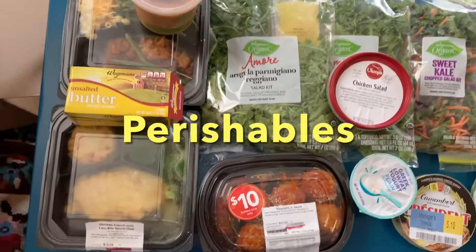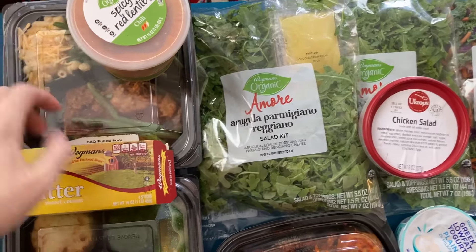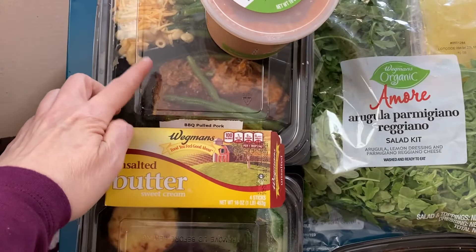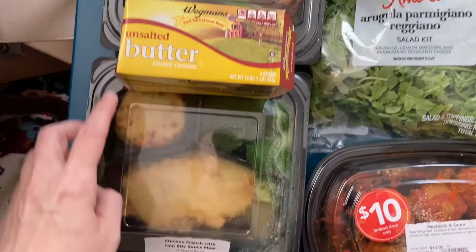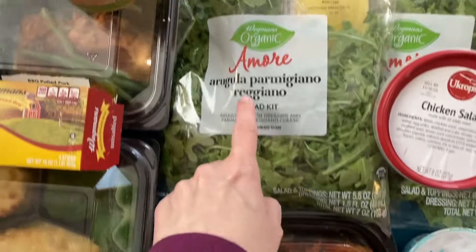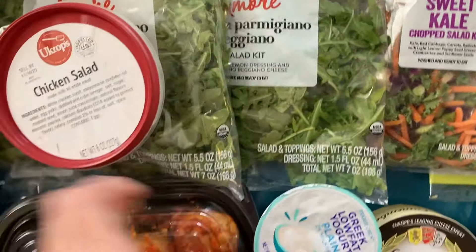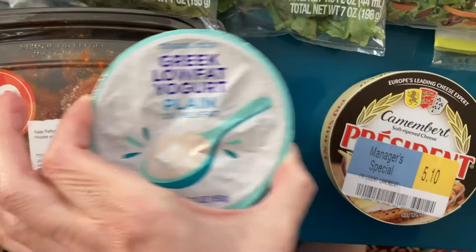Now for a look at the perishable items. We've got some spicy red lentil soup, a pulled pork barbecue meal, butter, a chicken meal, meatballs, an arugula salad — two of those. We've got a chicken salad and a Greek yogurt.